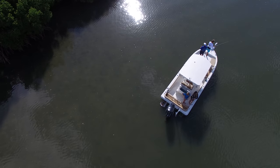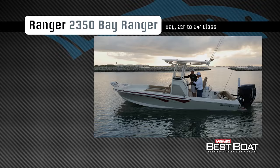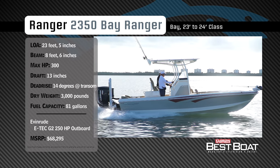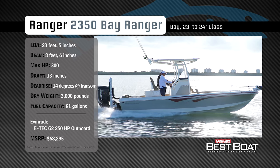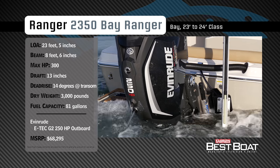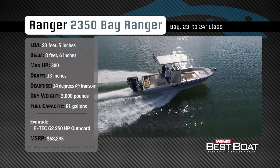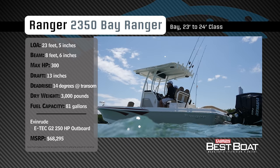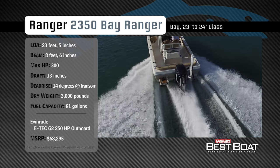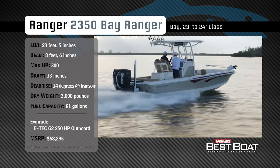Join our hosts Dave East and Rick Riles as they step aboard the Ranger 2350 Bay Ranger. Representing the 23 to 24-foot class in the bay boat category, the Ranger 2350 Bay Ranger has an overall length of 23 feet 4 inches, a beam of 8 feet 6 inches, and a max horsepower rating of 300. Built for running inshore waters and venturing outside of an inlet, she has a draft of 13 inches, a dead rise of 14 degrees, a dry weight of 3,000 pounds, and a fuel capacity of 81 gallons.